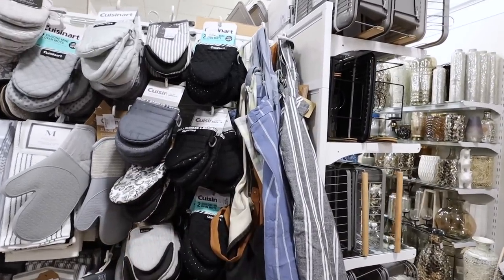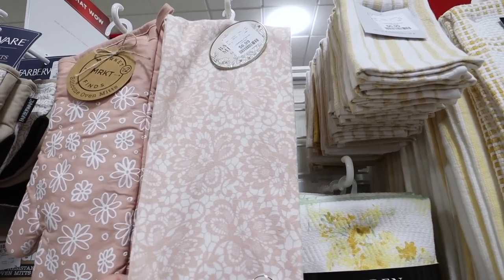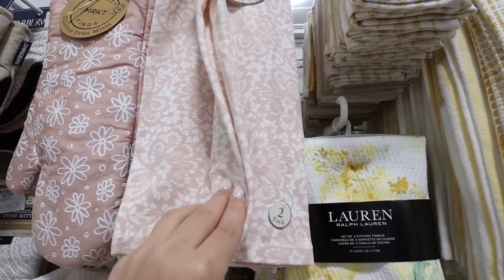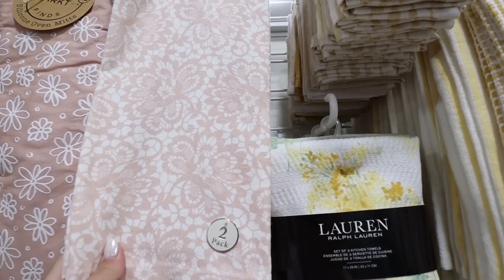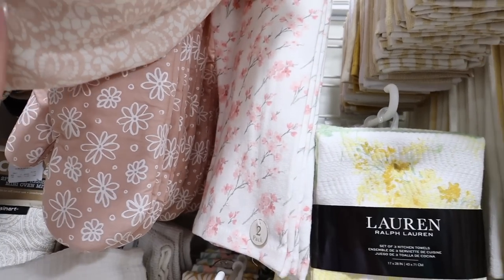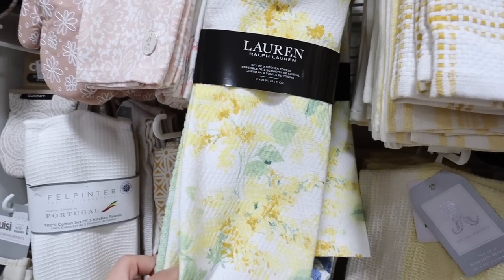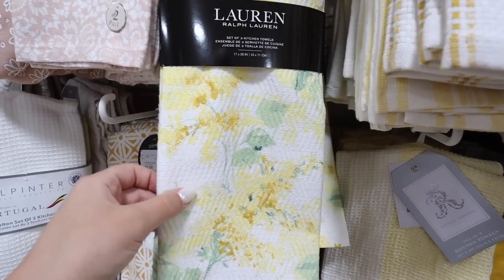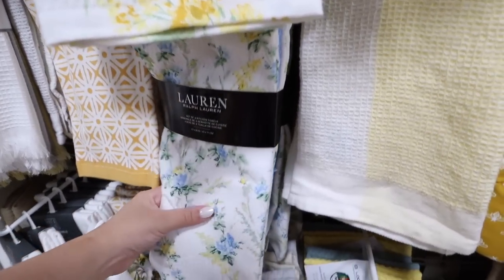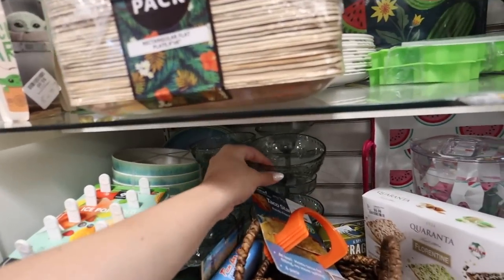I'm also on the hunt for new kitchen towels for the front of my oven. They have really pretty spring and summer options — these two floral towels are $6.99, I think they're by Badgley Mischka, and up close it almost looks like lace. These cherry blossoms are really stunning, also two for $6.99. And then there are Ralph Lauren sets where you get three for $10 — two printed and one solid, in a couple of different colorways.